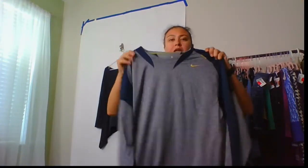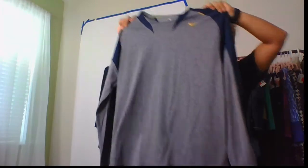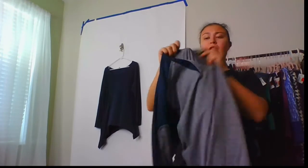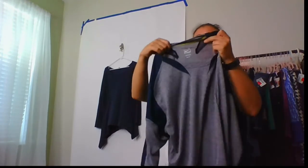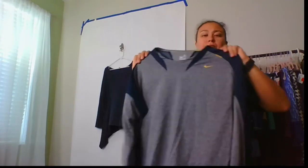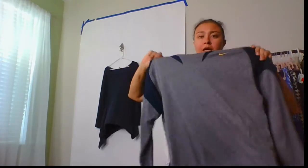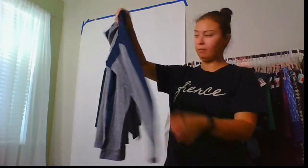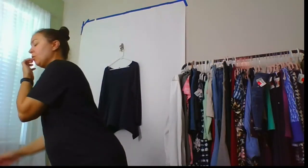Medium men's Nike long sleeve pullover shirt. This looked a little different than most Nike shirts — it's got that Nike Dri-FIT on the back with all the little holes. Navy blue and gray, really good shape. Not sure what that will go for, we'll see.